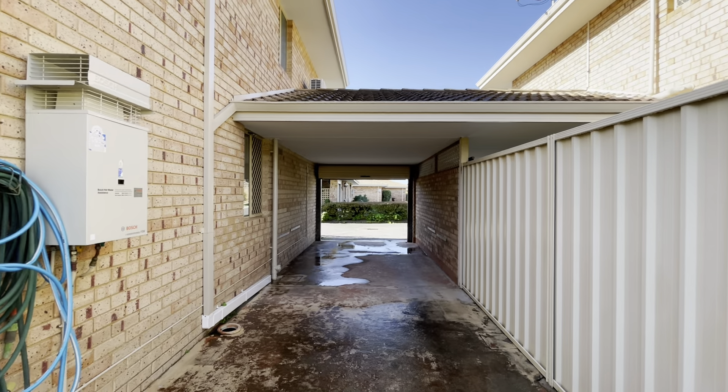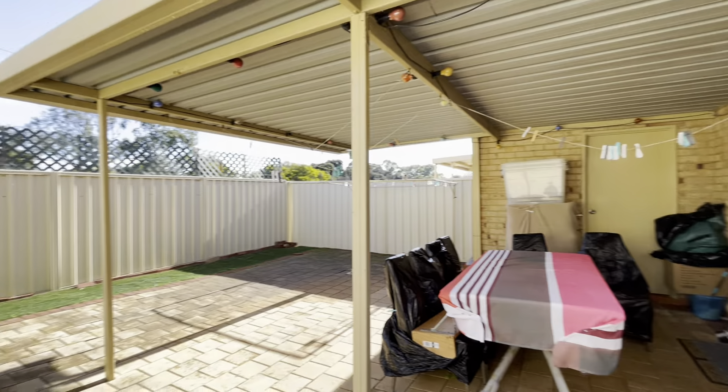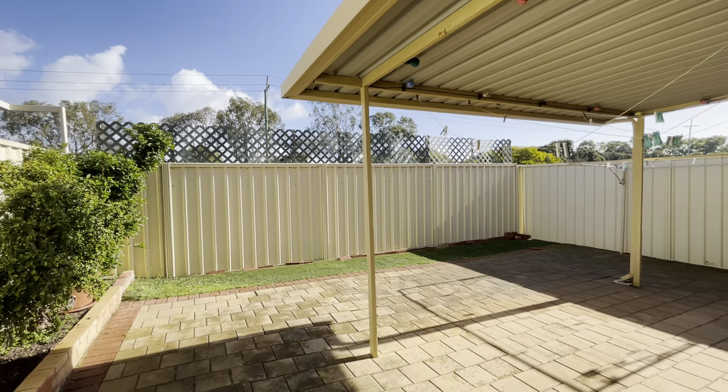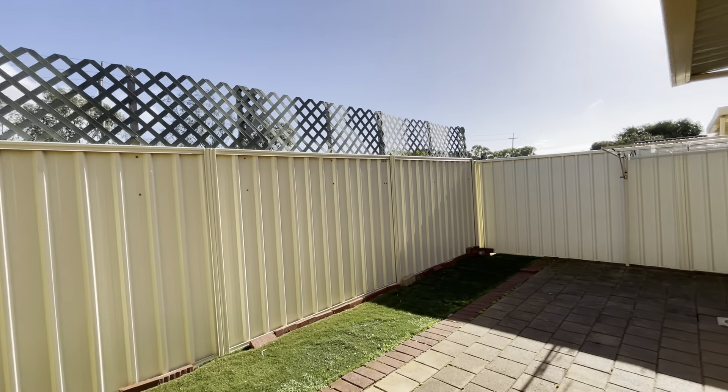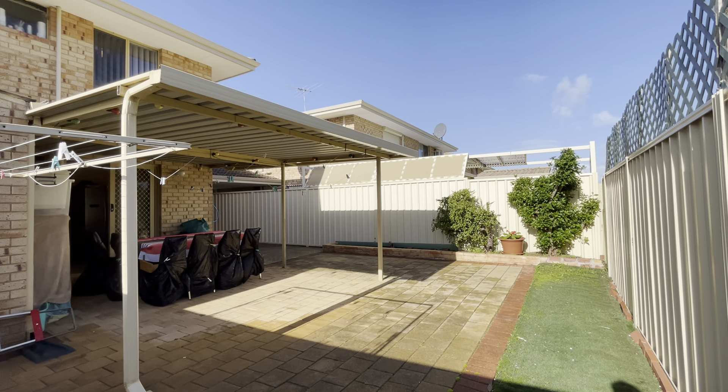Coming outside, there's a great-sized patio looking back to the tandem carport. Instant gas hot water service, a great-sized backyard — all low maintenance. Thank you for watching.